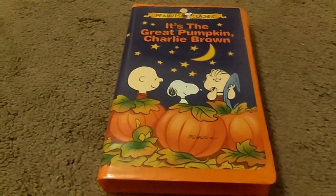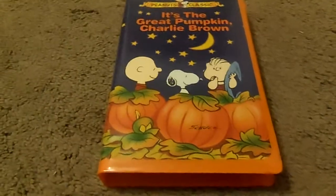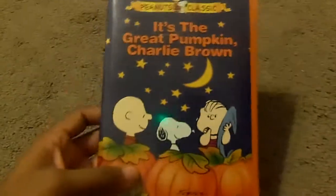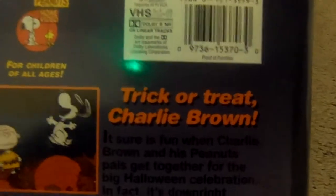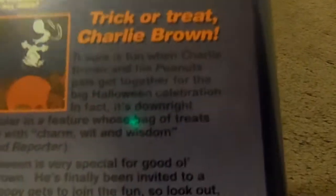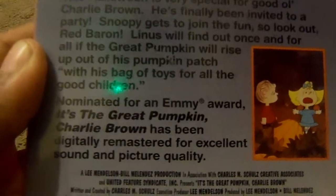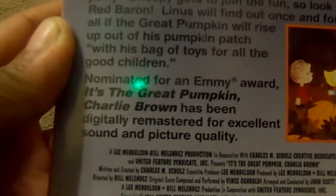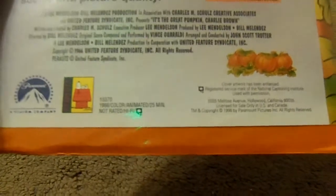The Great Pumpkin turned out to be Snoopy. I love this special. Here's the front, the spine, and the back. Trick or treat, Charlie Brown. It's a very special for good old Charlie Brown, and it's nominated for an Emmy Award. It's been digitally remastered for excellent sound and picture quality. This is from 1966 and the runtime is 25 minutes.